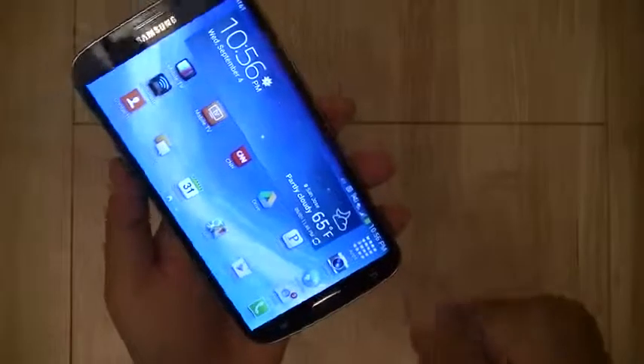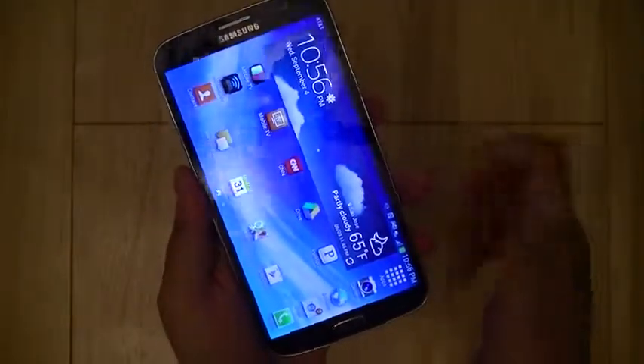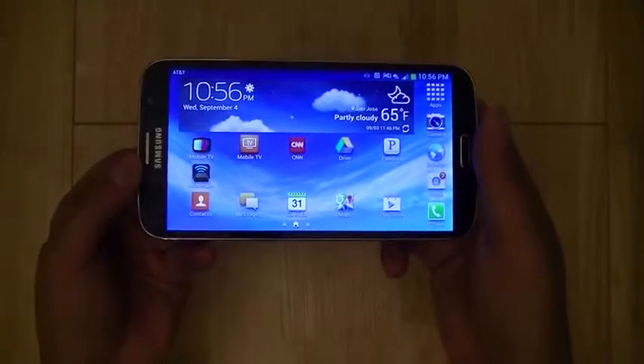In general, I wish there were more apps optimized for the tablet that can run on the Galaxy Mega, considering that its 6.3-inch footprint is closer to a 7-inch tablet than a 5-inch smartphone.